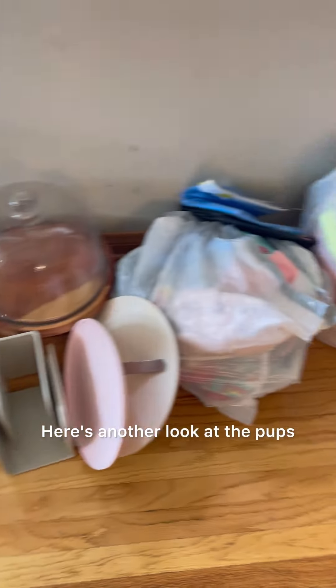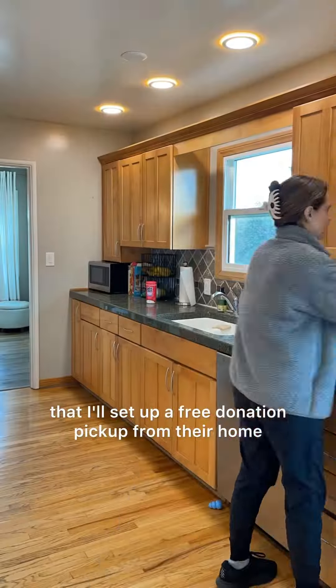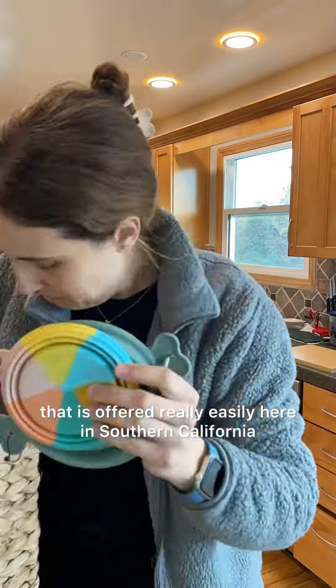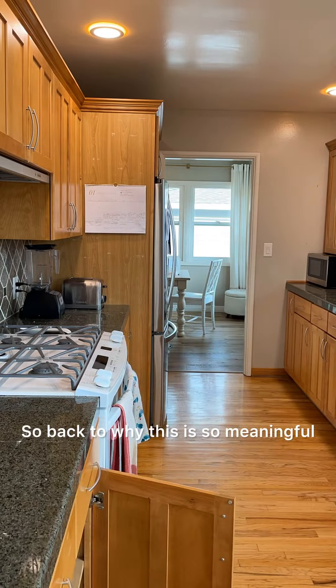Here's another look at the pups and some of the items we were going to be donating as well as tossing. One cool thing I set up for clients so often is a free donation pickup from their home. This is something that is offered really easily here in Southern California, and that just makes the whole process even more seamless for the client.